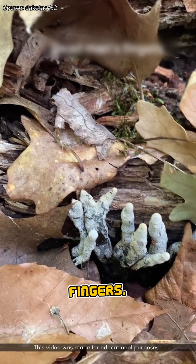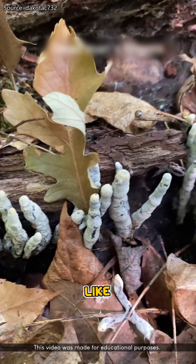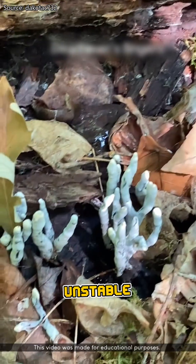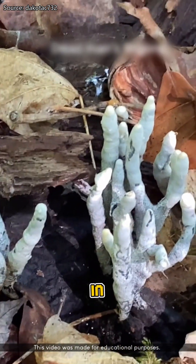Number three: dead man's fingers. Yep, it looks exactly like that — thick black stumps poking out of the dirt like a hand from a grave. You don't want to eat this one. It contains fungal toxins like mycotoxins and other unstable compounds that can cause nausea, vomiting, and even organ damage in some cases.